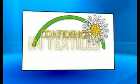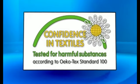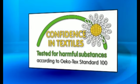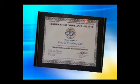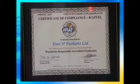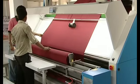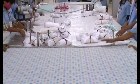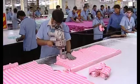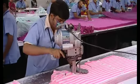Being certified with OEKO-TEX Standard 100 Product Class 1 and also maintaining the Global Organic Textile Standards, 4-H carries forward its mission of making garments. Carrying out stringent quality inspection of fabrics yard by yard and using markers generated by computer-aided system, 4-H addresses its cutting room solutions.